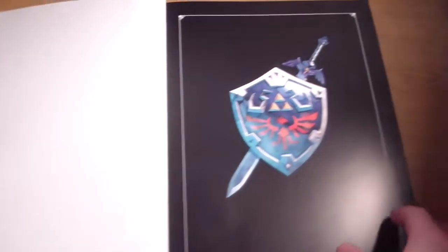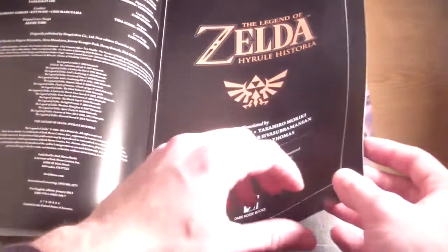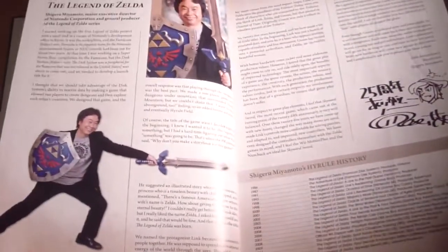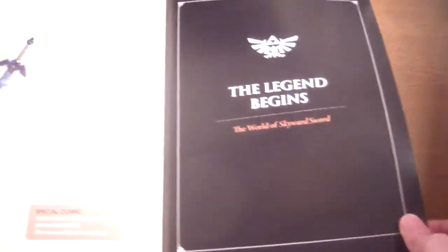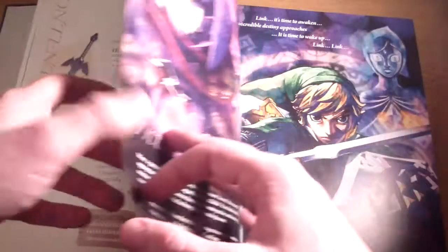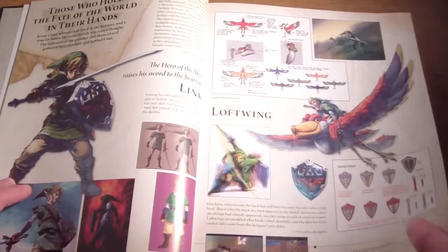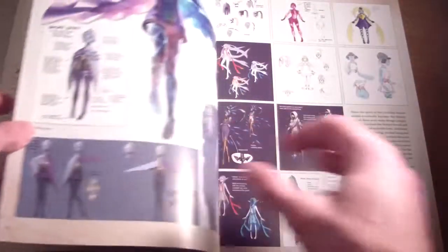It is made by Dark Horse — everyone knows them, very awesome. It's got artwork from Skyward Sword — Hylia and all the peoples. Master Sword, shield. Man, this thing is legit. There's some gear that looks funny. 'The Legend Begins' — there's a contents page. The World of Skyward Sword, chronological order. It's showing all the Skyward Sword stuff because obviously it's first.